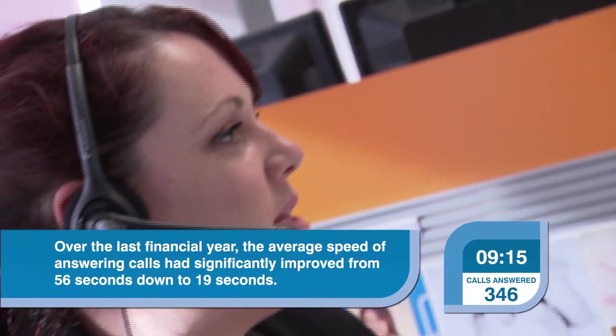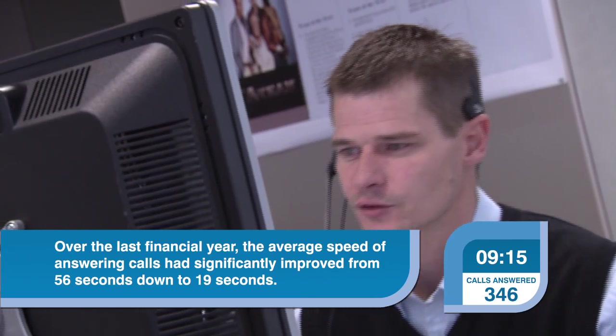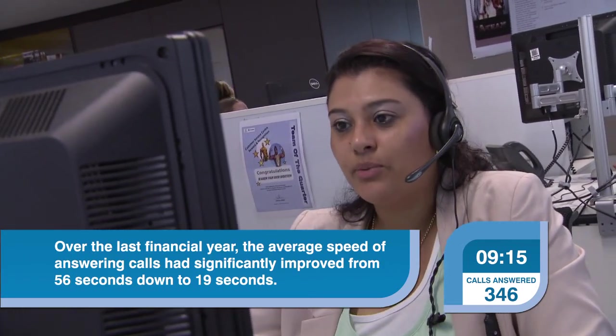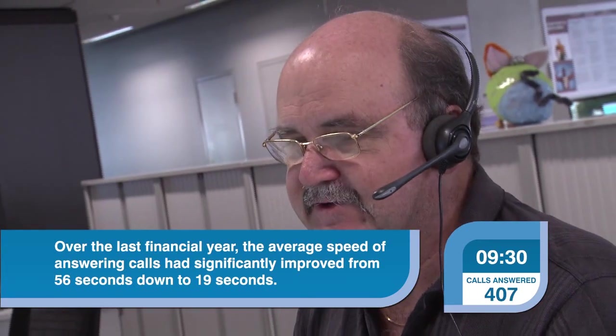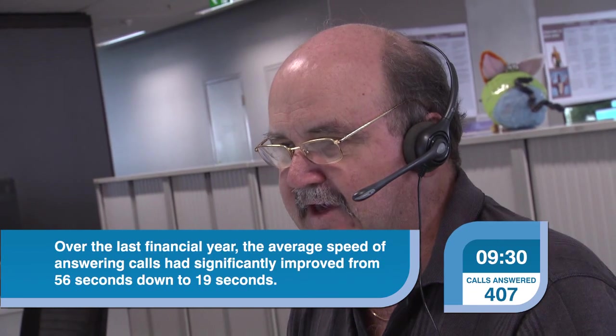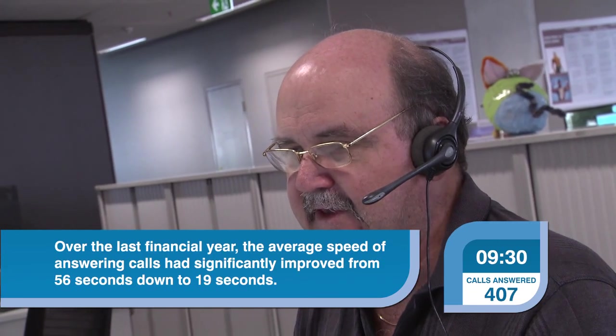Customer Liaison Officers greet callers professionally: 'Welcome to SA Water, this is Jordy, how may I help you?' 'Welcome to SA Water, this is Jo, how can I help you?' 'Welcome to SA Water, this is Karen, how may I help you? And you want to know what the balance on your account is, Mrs. Maxwell? OK. Could I please have the location of the property and the account number? Thank you.'